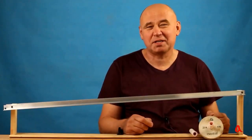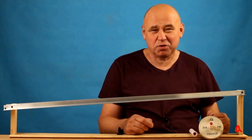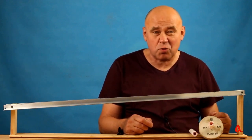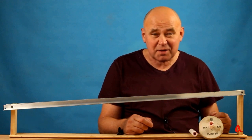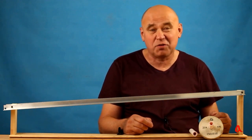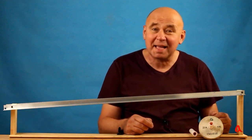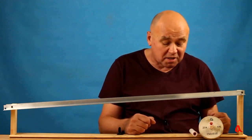Greetings to all physics and physical experiment enthusiasts, with you Andrzej Szczetnikov. Recently we posted a video on the channel called Moment of Inertia, and today's video is a continuation of it. For those who haven't watched the main video, I strongly recommend watching it. At the end of that video, a question was asked.